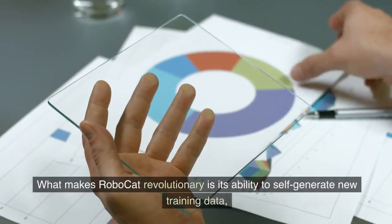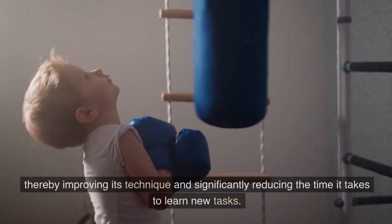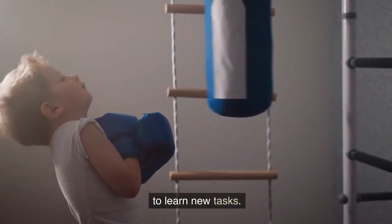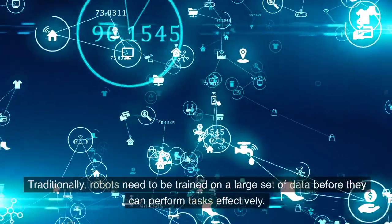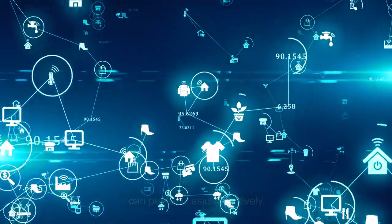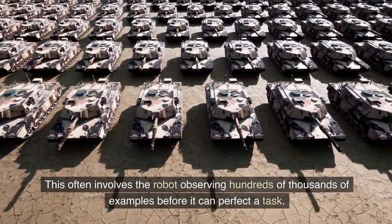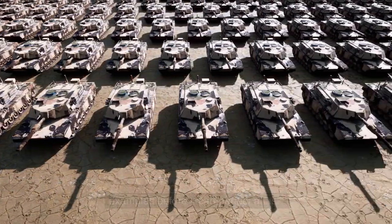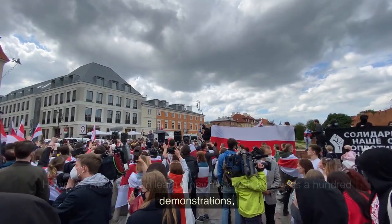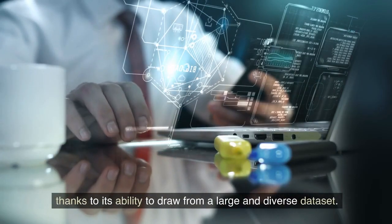What makes RoboCat revolutionary is its ability to self-generate new training data, thereby improving its technique and significantly reducing the time it takes to learn new tasks. Traditionally, robots need to be trained on a large set of data before they can perform tasks effectively, often involving hundreds of thousands of examples. However, RoboCat can learn a new task with as few as a hundred demonstrations, thanks to its ability to draw from a large and diverse dataset.